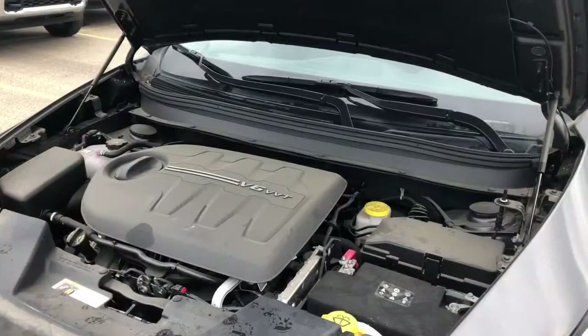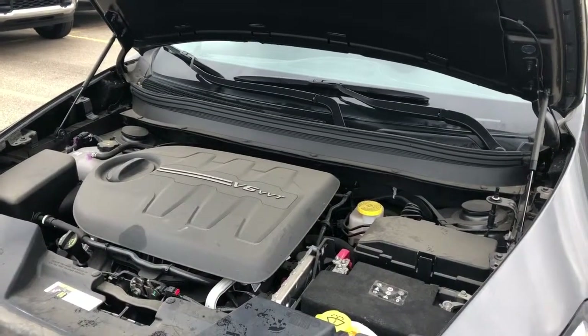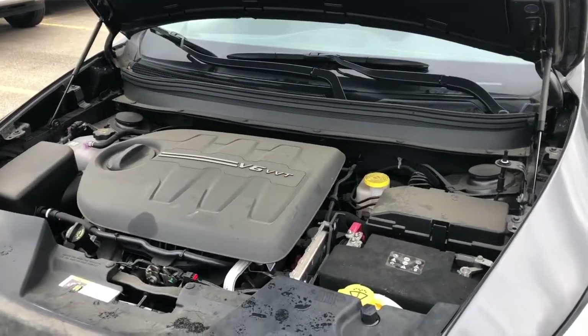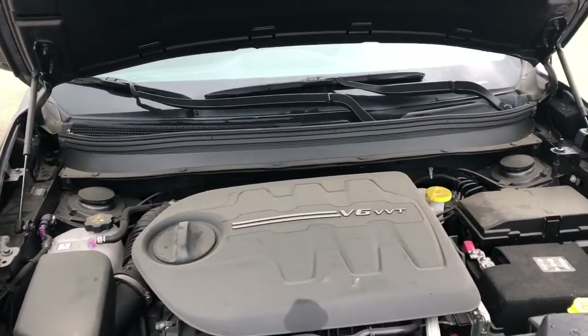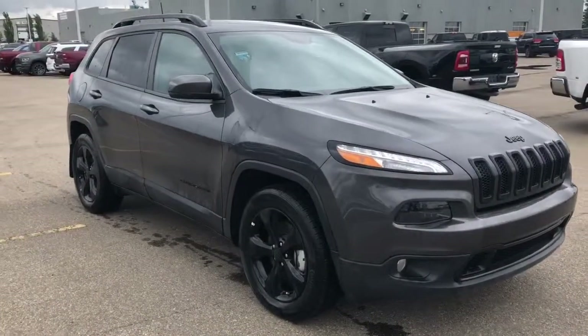This Cherokee High Altitude has a 3.2 liter Pentastar VVT V6 with ESS engine powering a 9-speed automatic transmission. That ESS improves fuel efficiency as well as reduces CO2 emissions, and it has 271 horsepower and 239 pound-foot of torque.